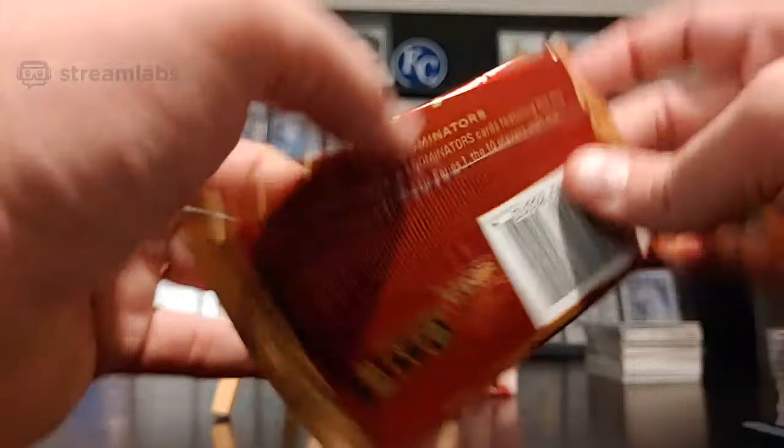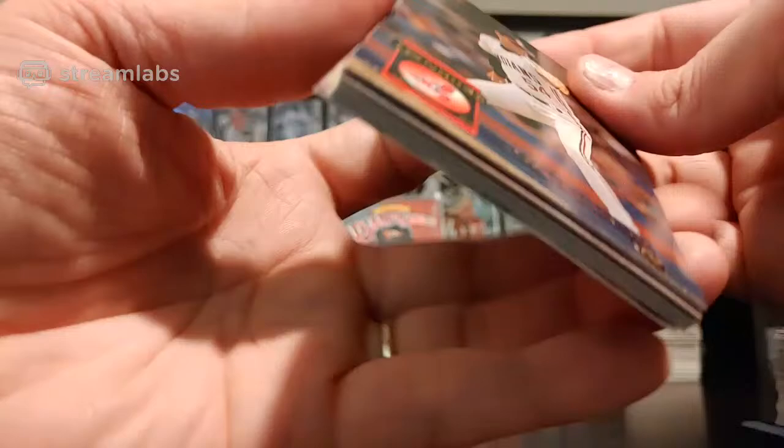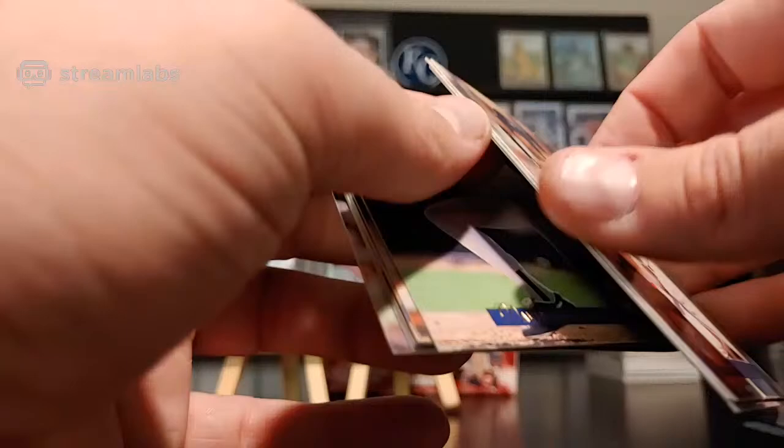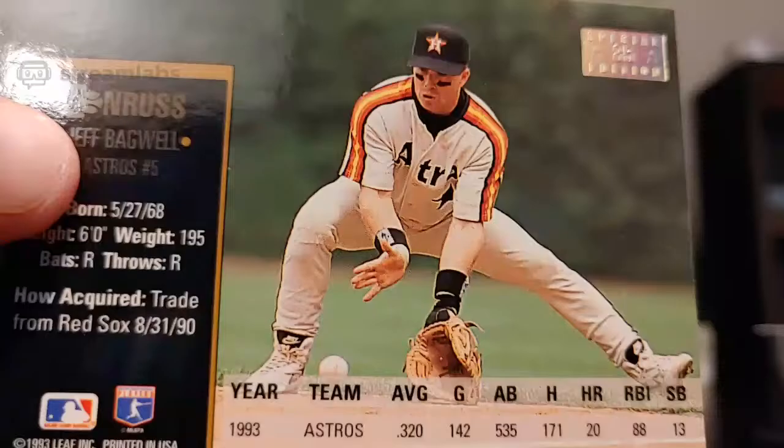This is our last pack to the halfway mark. Still statistically short on some inserts here — maybe that means we'll pull ahead in the last half. Mark Clark, Mitch Webster, and our special edition — Jeff Bagwell. Doesn't look bad and no paper loss — one of the better-looking ones. David Coles, Carlos Delgado, Jim Abbott.